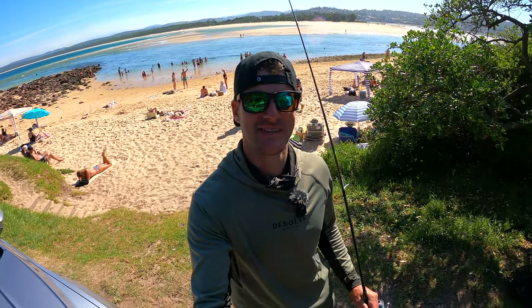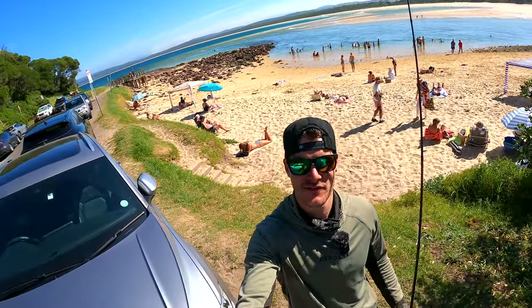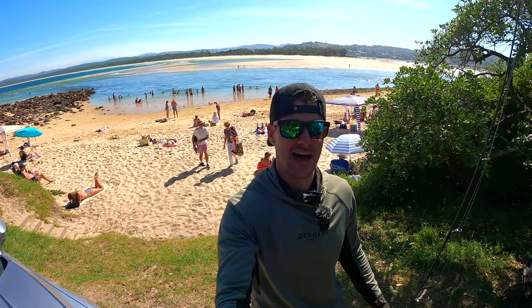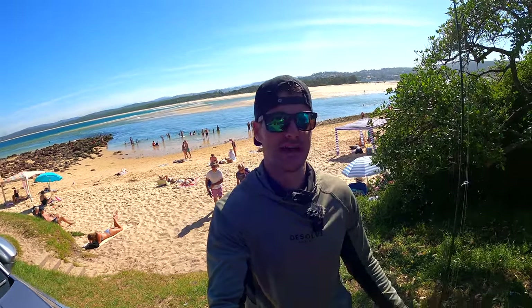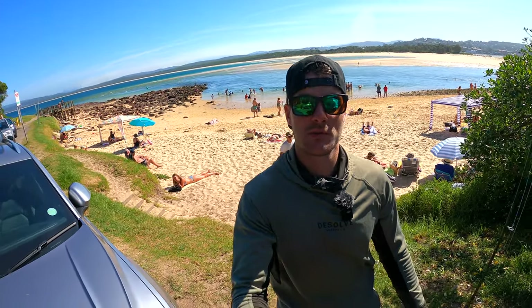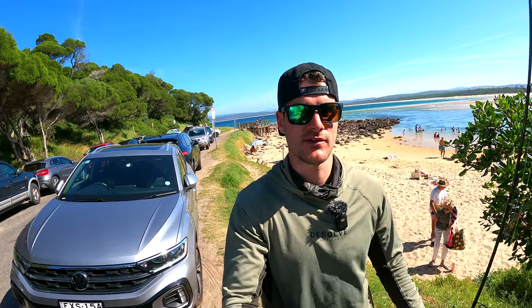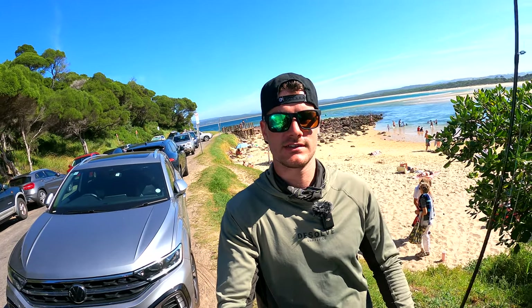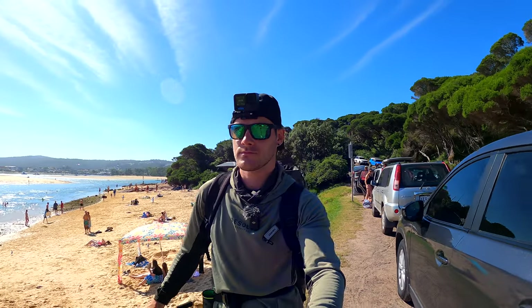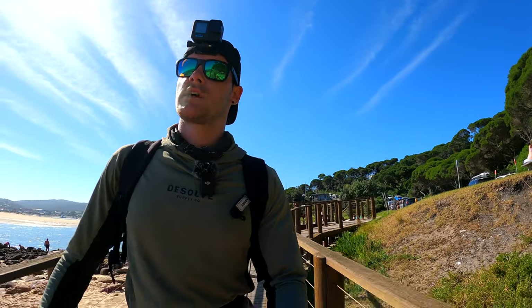We're back everyone. Something a bit different today. We're doing some land-based fishing in this inlet of New South Wales. It's actually Merimbula and we've never been here before, so we've got a plastic. We're at the mouth of a river, so I'm assuming there would be some salmon and flatties. So I'm going to flick around the edges, in the holes, in the gutters.